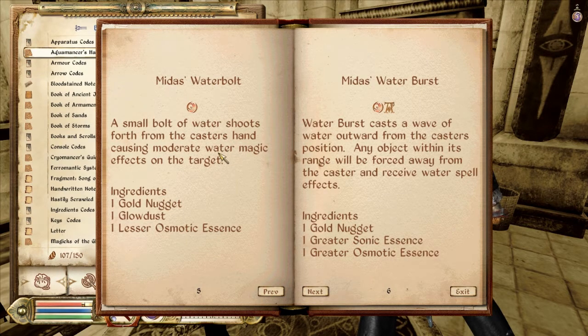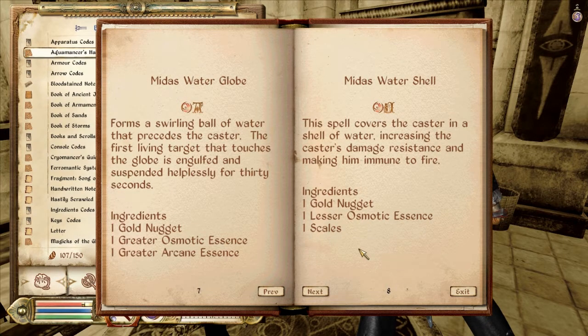Water Bolt: a small bolt of water shoots forth from the caster's hand, causing moderate water magic effect on the target. Water Burst: a water burst casts a wave of water outward from the caster's position — any object within range will be forced away from the caster and receive a water spell effect. We can try that — I need some more gold nuggets though, I'm gonna have to get some of those. Water Globe: forms a swirling ball of water that precedes the caster. The first living target that touches the globe is engulfed and suspended helplessly for 30 seconds.